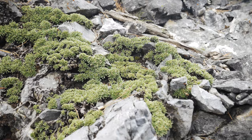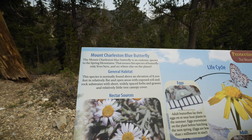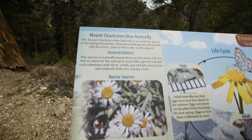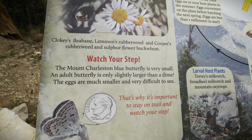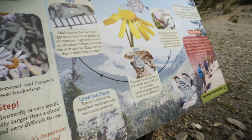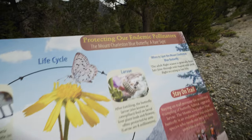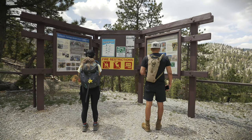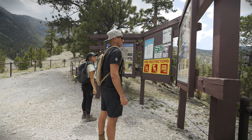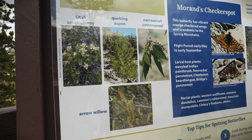About three and a half miles in, you'll find a sign about Mount Charleston's endangered butterflies. These butterflies are battling drought, forest fires, invasive weeds, and off-trail hiking, which can trample their homes, eggs, and larvae. Make sure to watch where you step and stay on trail. At the end of the trail near the upper Bristlecone parking lot, there's more info about the butterflies, the plants they need to survive, and when you can see them flying around.